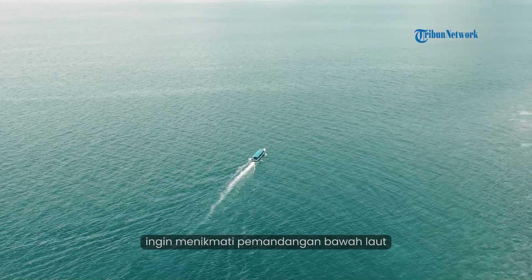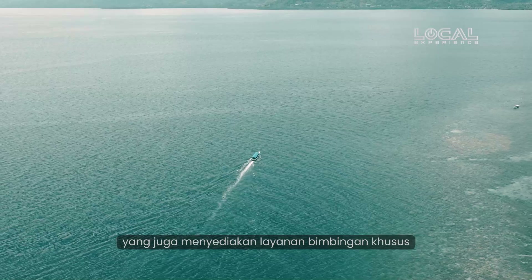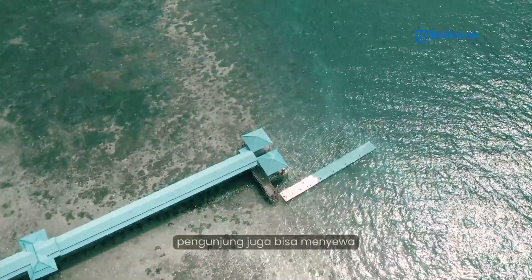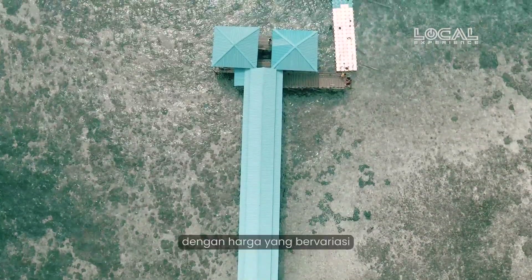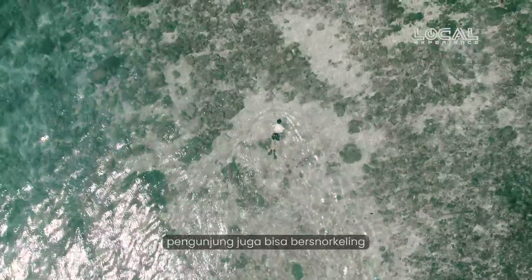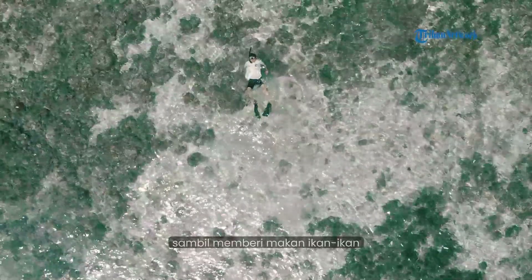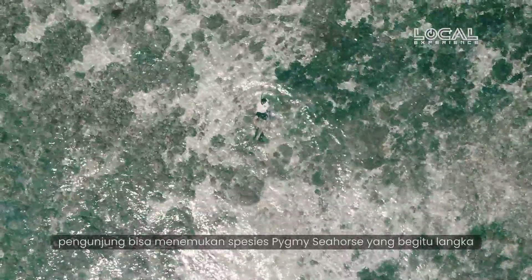Untuk pengunjung yang ingin menikmati pemandangan bawah laut, di pulau ini terdapat fasilitas penyewaan alat selam yang juga menyediakan layanan bimbingan khusus tentang diving dan snorkeling. Pengunjung juga bisa menyewa peralatan snorkeling yang tersedia di sepanjang pantai dengan harga yang bervariasi tergantung kelengkapan alat yang dibutuhkan. Pengunjung juga bisa bersnorkeling di sekitar dermaga dengan kedalaman hanya sekitar 2 hingga 4 meter sambil memberi makan ikan-ikan, dan jika beruntung, pengunjung bisa menemukan spesies seahorse yang begitu langka.